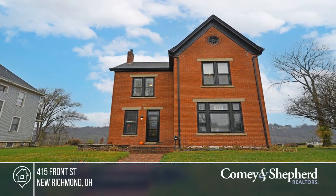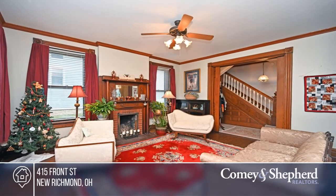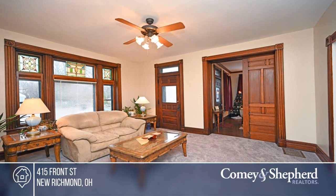Step back in time and enjoy the serenity of living in a riverfront home with panoramic views of the Ohio River. The home offers views from three of the rooms and a rooftop deck at the rear.